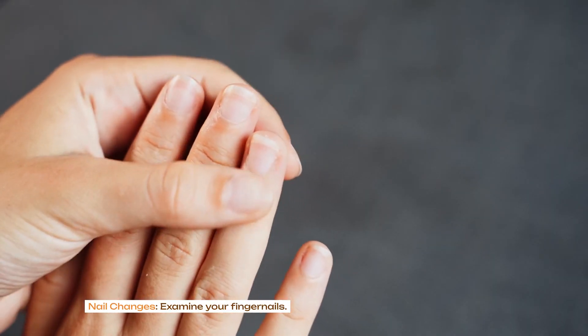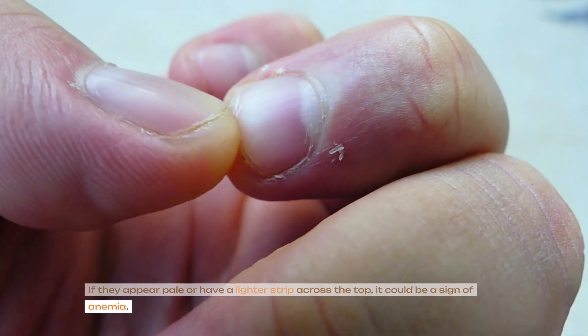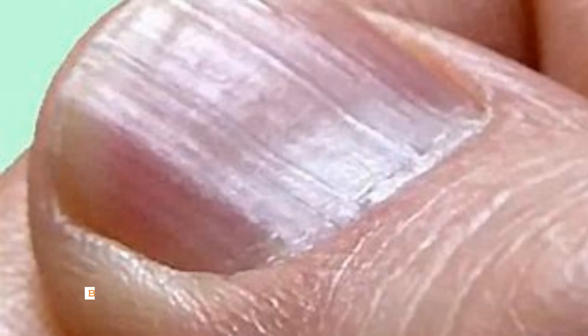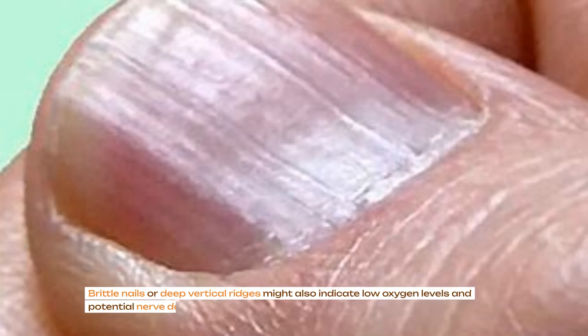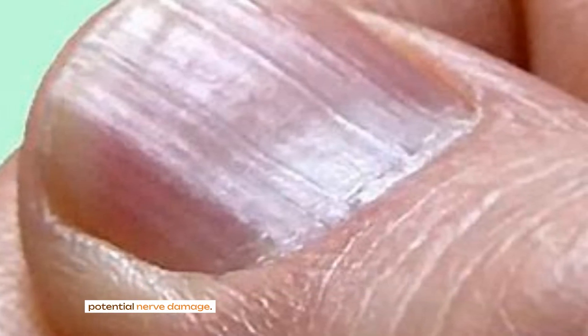Nail changes: examine your fingernails. If they appear pale or have a lighter strip across the top, it could be a sign of anemia. Brittle nails or deep vertical ridges might also indicate low oxygen levels and potential nerve damage.